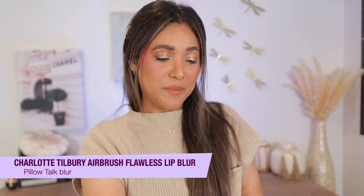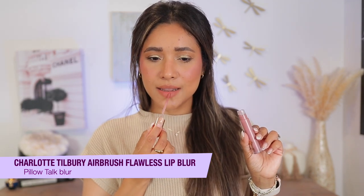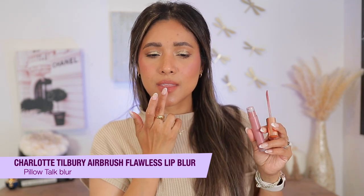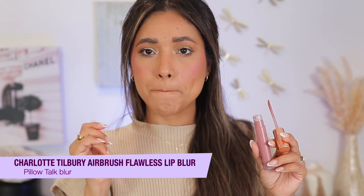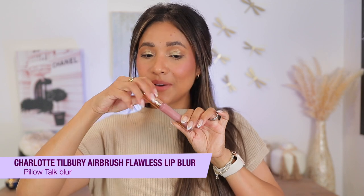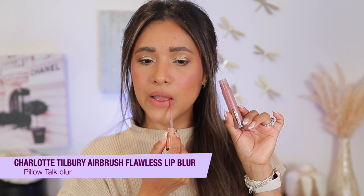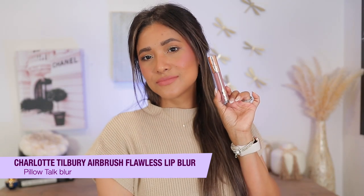Let's go ahead with the next one — I have Pillow Talk Blur, of course. We're going to tap first for the blurred look and then go full-on pigment. Very soft color, very very pretty. Pillow Talk — it is Pillow Talk liquefied. Now let's apply that second layer for full-on pigment. This is Pillow Talk, it is beautiful. It's such a pretty, no-brainer shade for me — I use it so much.